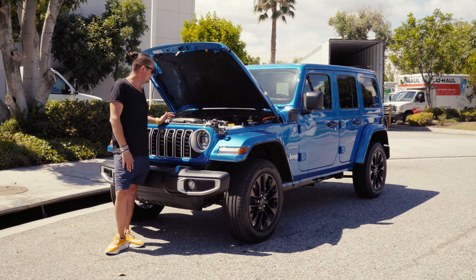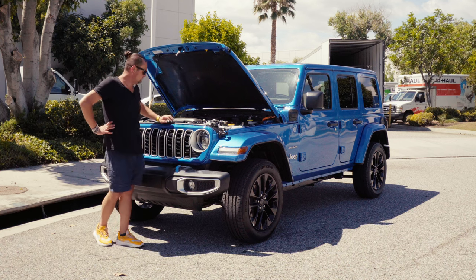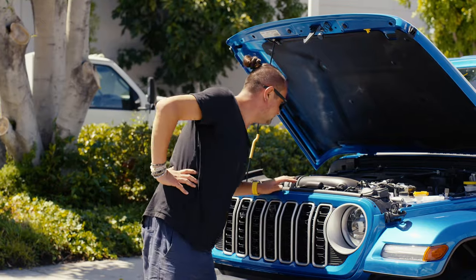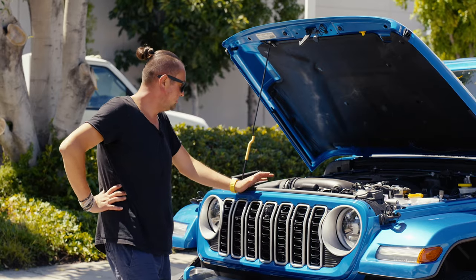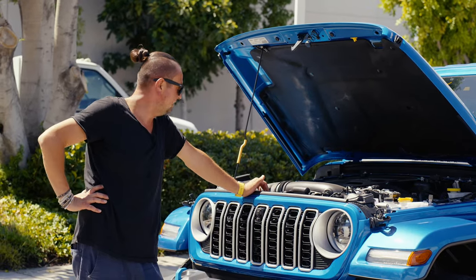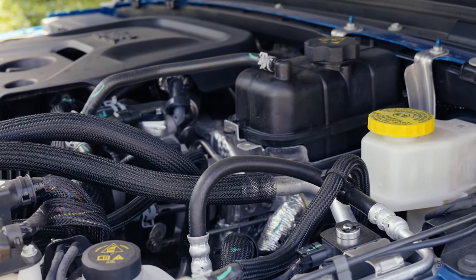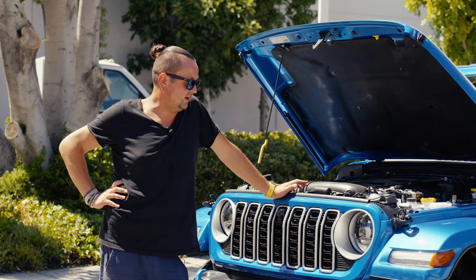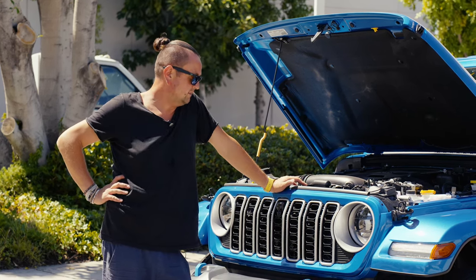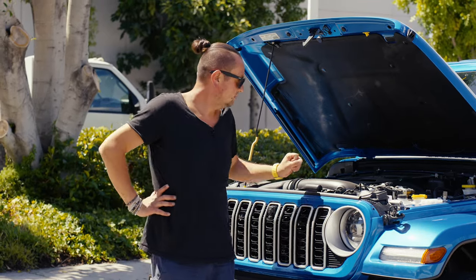Under the hood, you can see the wiring for the hybrid system. The AC compressor is electric, similar to a Prius — it doesn't run off a belt. There's a small four-cylinder engine with various components around it, including serpentine belts for the alternator and power steering pump — those belts are made in China. A lot of parts come from Mexico, China, and Korea, with the car assembled in the United States.